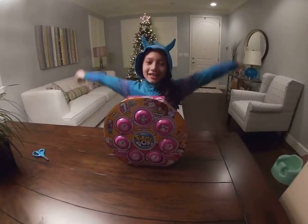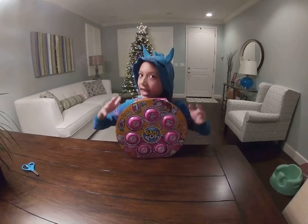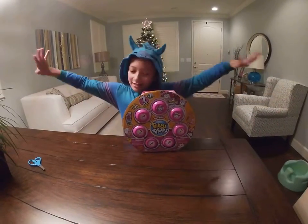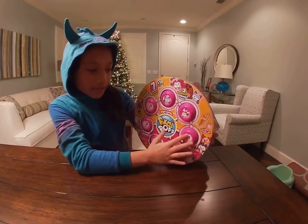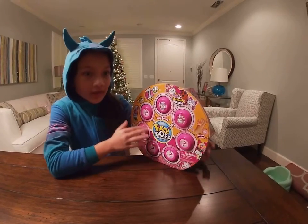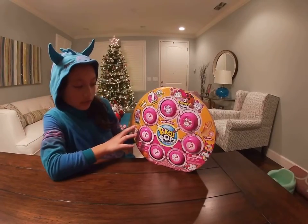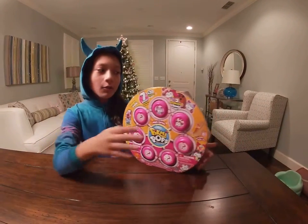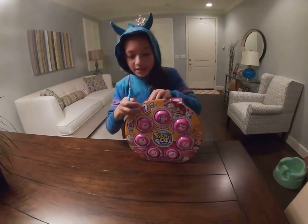Hi guys! Today I have more Pikmi Pops! So again, I have the Mega Pack! As you can see, again we have two exclusives and then five mystery ones, and we could also might find a bonus light-up DigiWatch, which I hope that we might find. So let's get on and open it up.